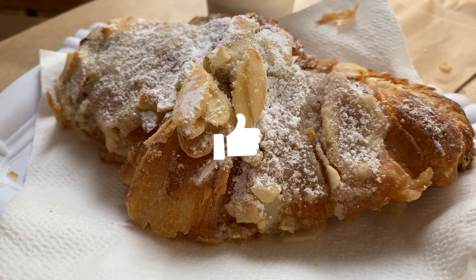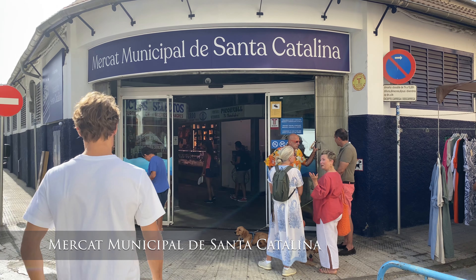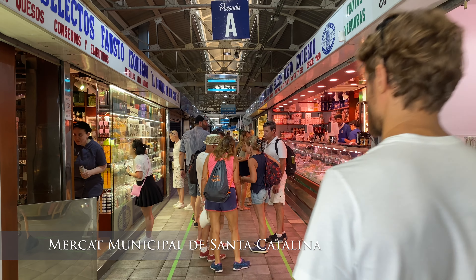Everything was tasty, come and try it for yourself. Right next to the bakery is the Santa Catalina food market. Let's go get something for a beach picnic.